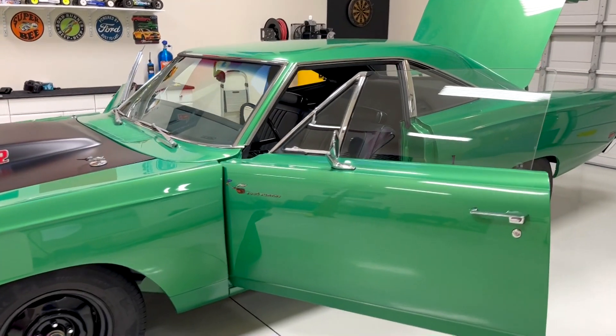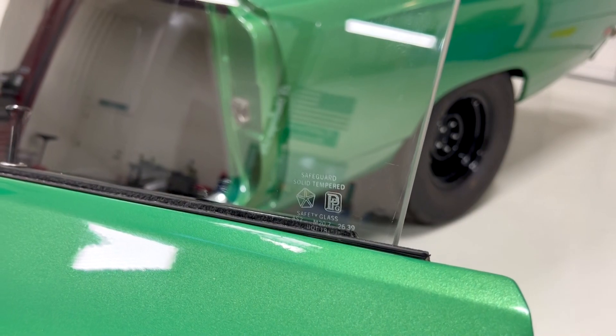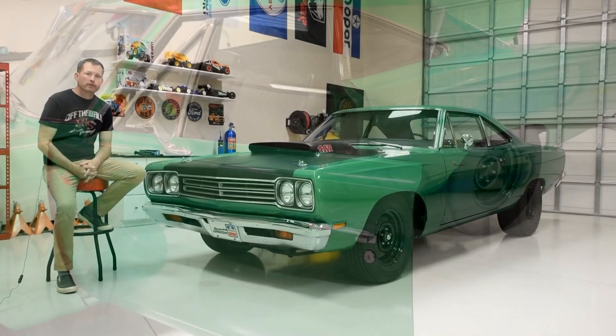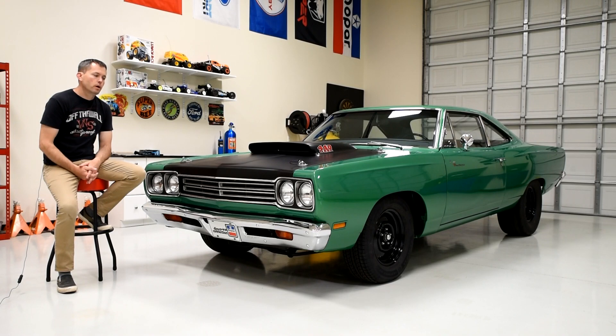It's also believed to be, most likely, the first rally green A12 Roadrunner to be sold in the state of Ohio. And lastly, what makes this car stand out today is that it is one of the lowest mileage examples of A12 cars out there. This particular car has 7,661 documented original miles. This car was a race car almost from day one and saw very, very little street use.